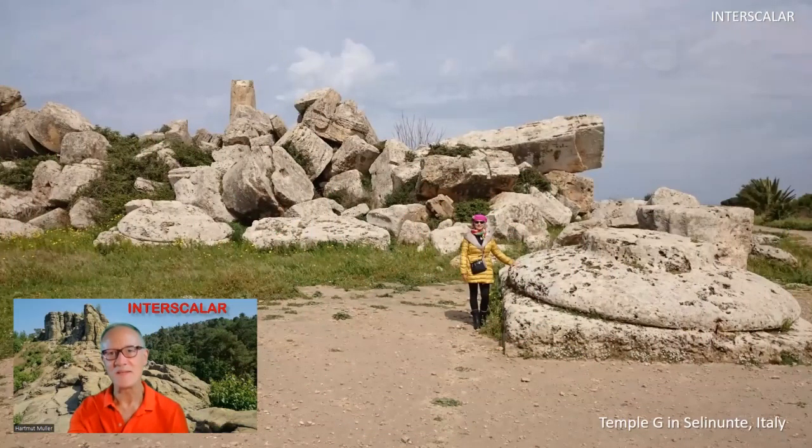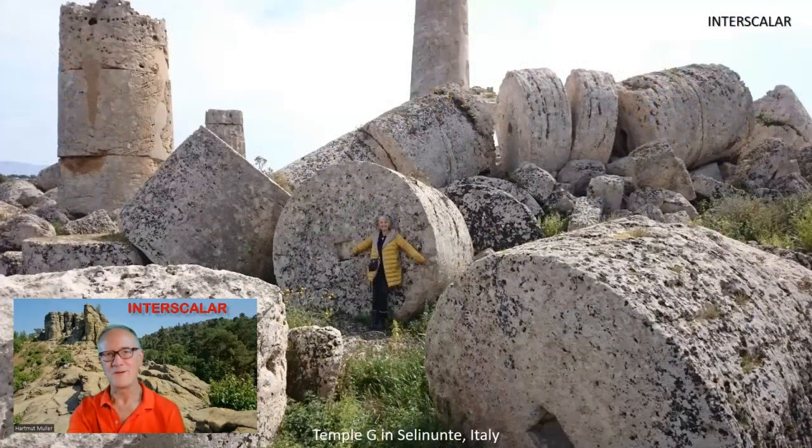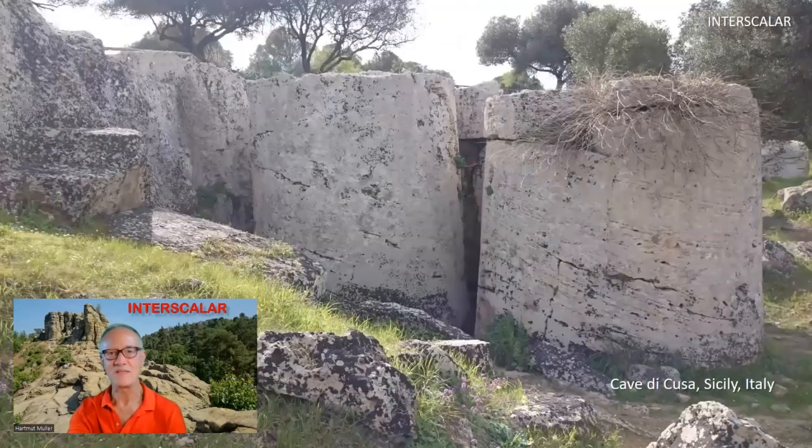This image gives you an idea of the dimension of the capital of a column of Temple G in Selinunte. The capital is the topmost member of a column, and its estimated weight is nearly 100 tons. It mediates between the column and the load thrusting down upon it. The column drums also weighed around 100 tons each, and were extracted entirely at the Cava di Cusa, 10 km away — here we can see the column drums still in the extraction process.